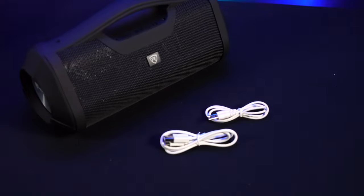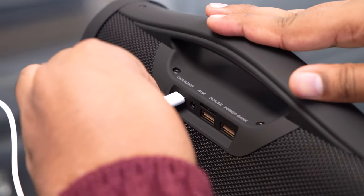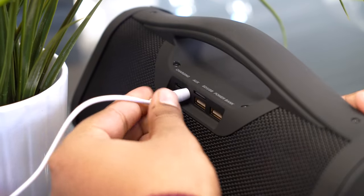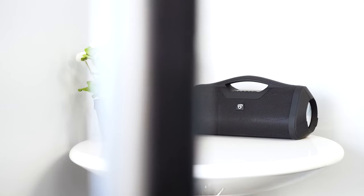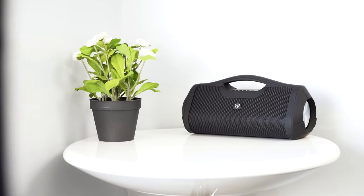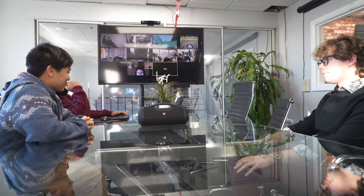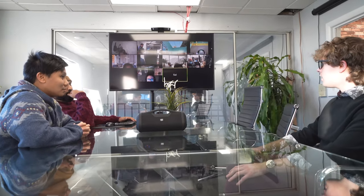Included with the RPBXL speaker is a USB-C charging cable to charge the unit, as well as a 3.5mm aux cable to use with the aux input on the speaker. This speaker is actually so loud that we set it up with our computer in our conference room and used it for our company Zoom calls, and everyone around the table was able to hear crystal clear.